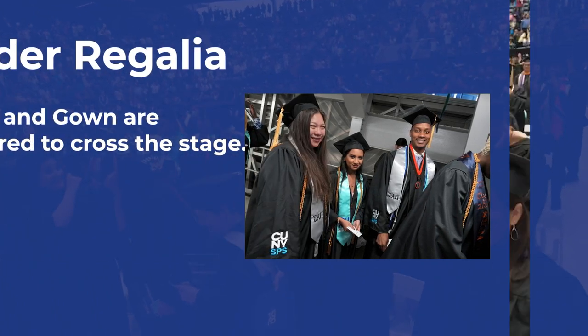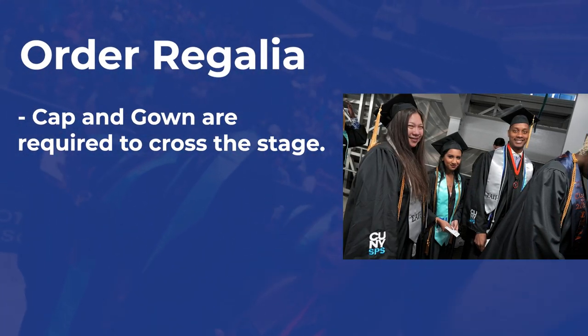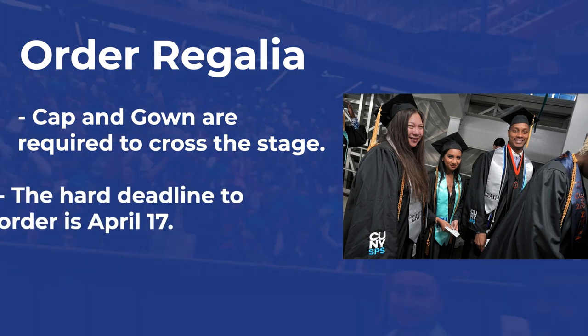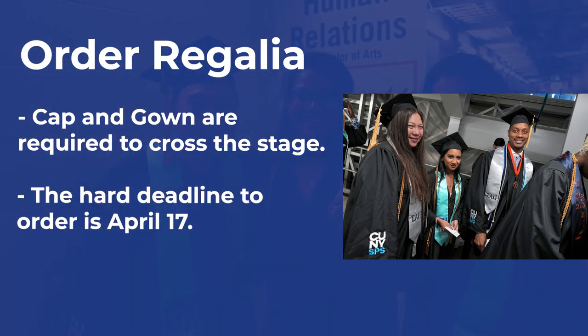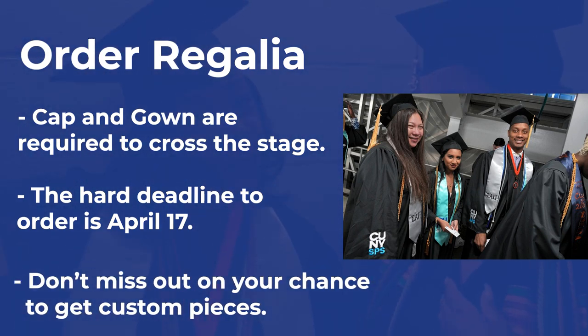Next, you will want to order regalia. Cap and gown are required to cross the stage. There is a hard deadline to order, which is April 17th. Don't miss your chance to purchase custom pieces like SPS branded gowns, stoles, or tassels.